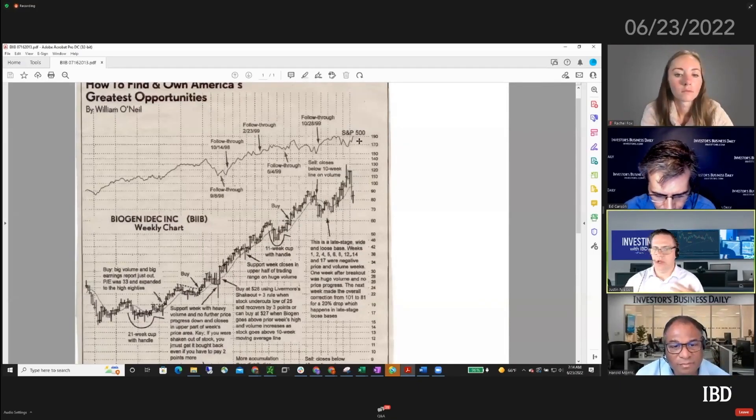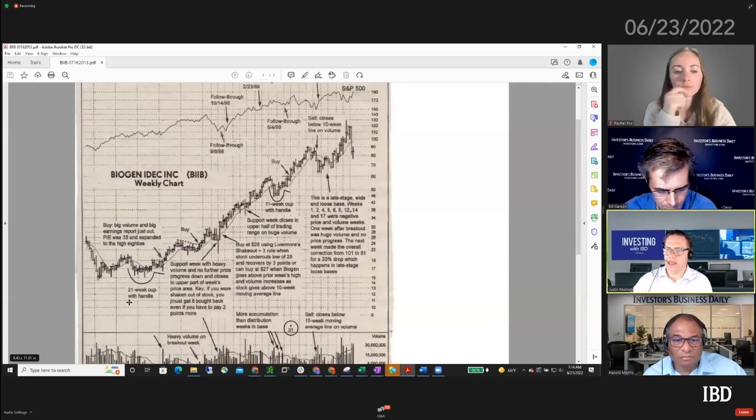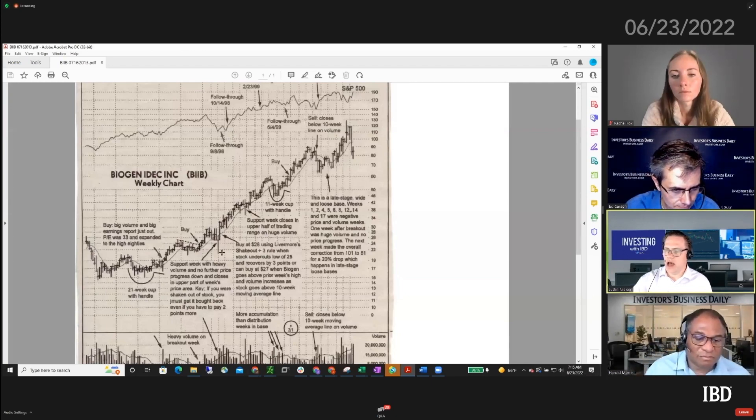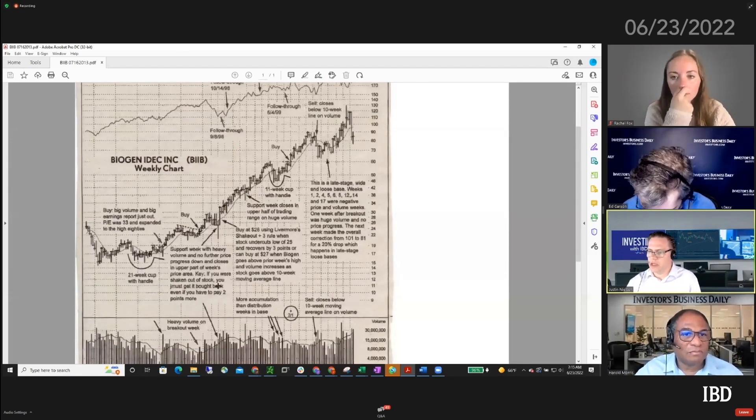One of the first things you'll notice is that for pretty much all of these charts, he would mark where the follow-through day was. This is your S&P 500 index, and he would say 'tell me where all these follow-through days were,' because he wanted to know exactly where they were in relation to the chart. He also did a lot of week-by-week analysis. Looking at this cup with handle, he'd identify the pattern and look at support weeks - like this example right here, where it came down strong but closed off its lows in the upper part of its range on very heavy volume.